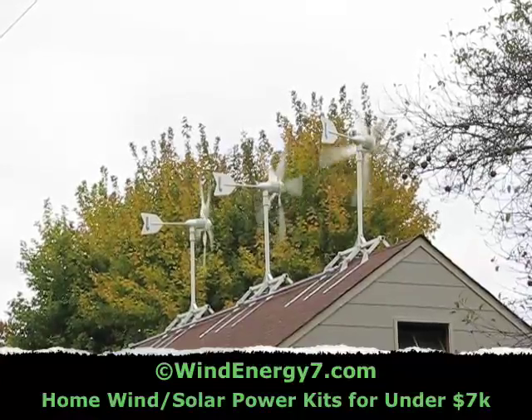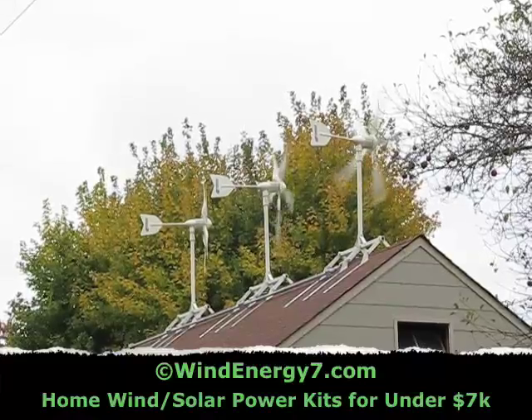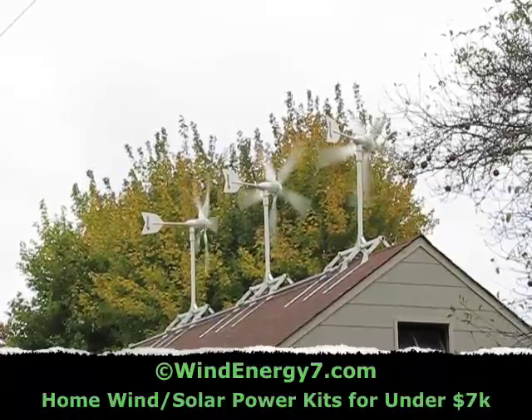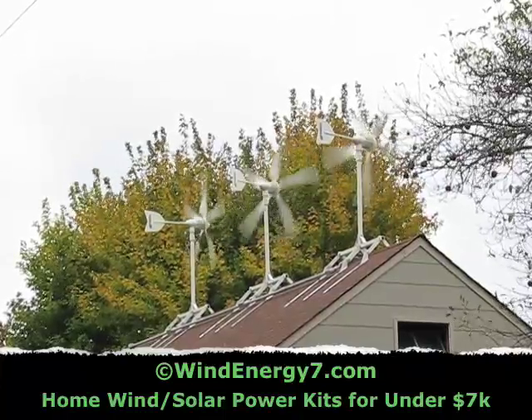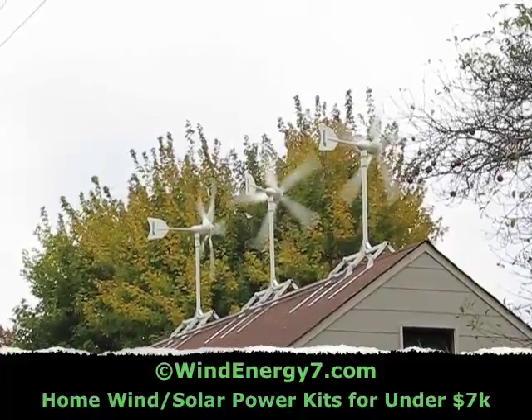This is the most advanced home generation system available. It uses state-of-the-art electronics — very safe equipment, well designed and well tested — and it's available for purchase over the internet. You can have your local electrician install it.